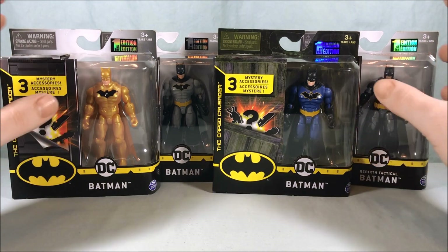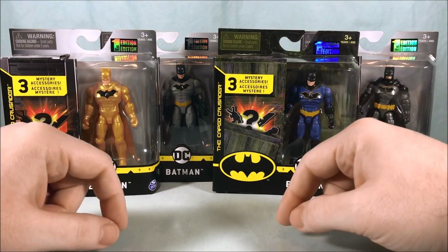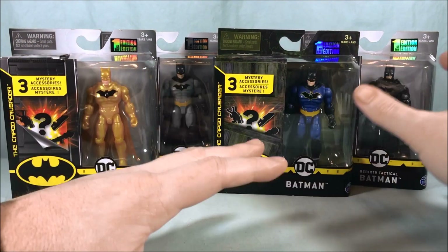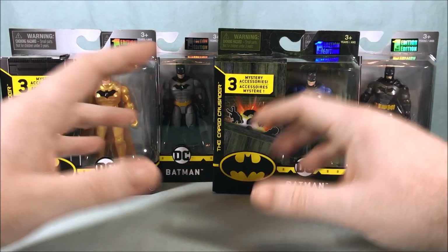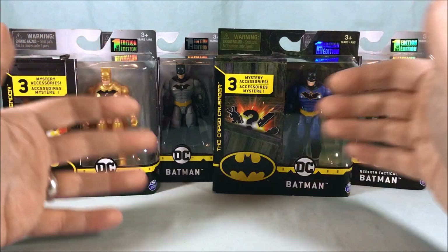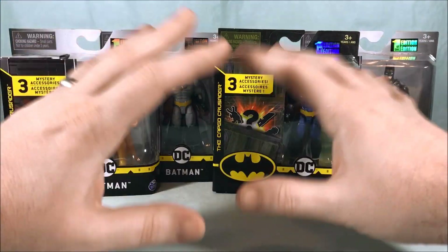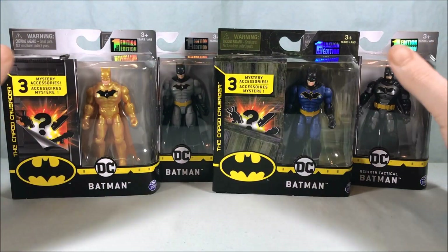From what I'm noticing for the single figures, Spin Master has kind of a Batman assortment case and then kind of a sidekick/villains assortment case. So if you're only finding Batman at a store, it might be because they just didn't get the other case in yet. These should be rolling out pretty evenly soon.